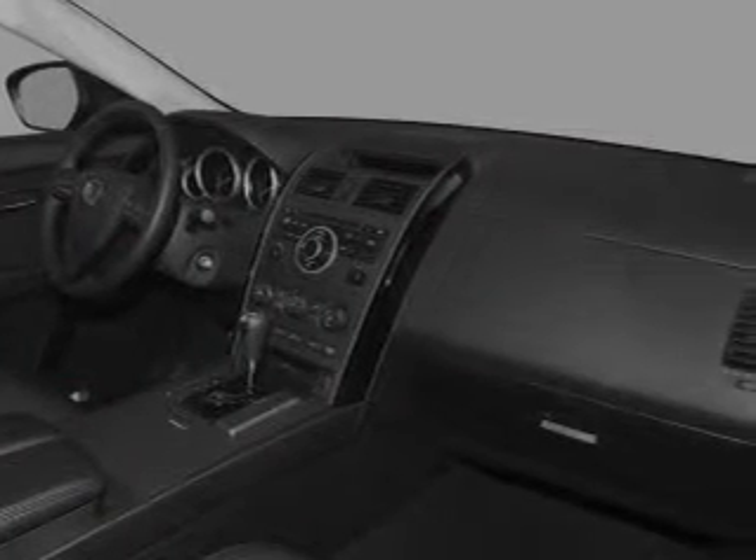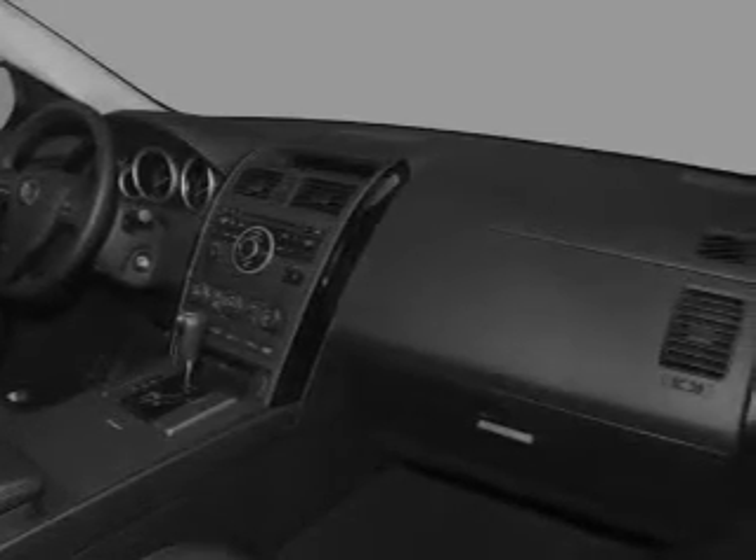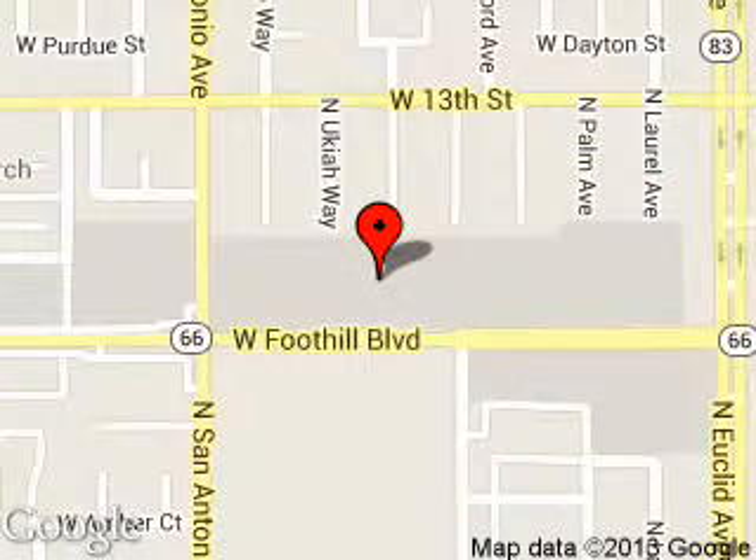Let us put you in the driver's seat today. Call or click to contact us. Ford of Upland is dedicated to doing everything possible to ensure that the experience you have selecting your next vehicle is a pleasant one. We are located at 555 West Foothill Boulevard, Upland, California 91786.